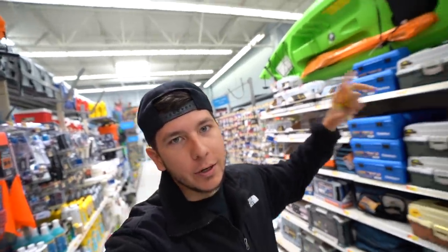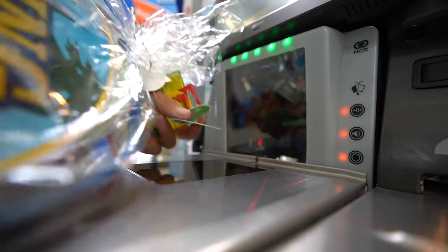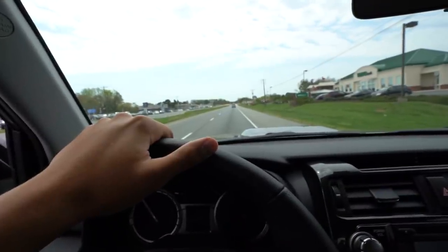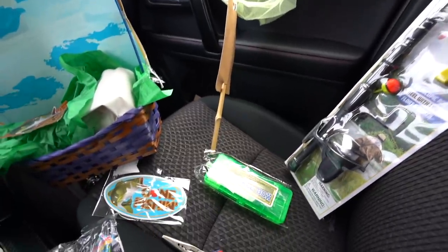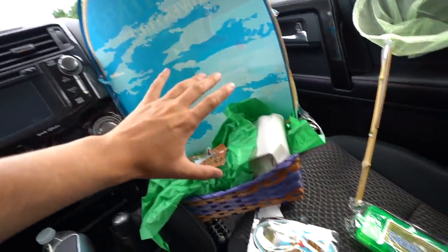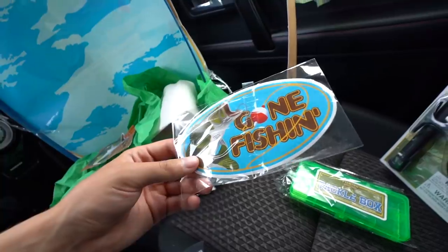We're about to bounce — let me go check out and buy this Easter basket, then we can open it, dissect it, and see what we have to work with. Let's go! All right, I'm not like super impressed here. This is all the filler grass trash, there's a Gone Fishing sticker which is pretty cool.